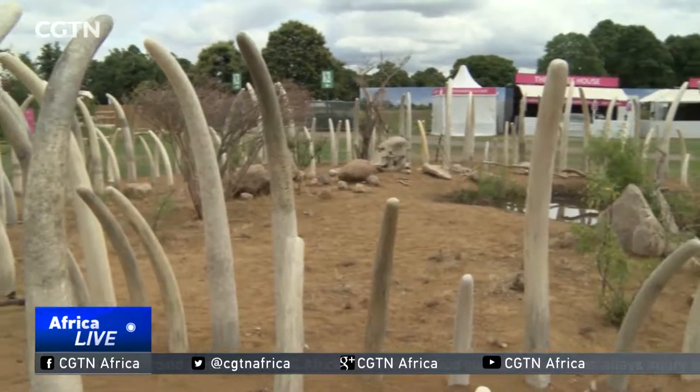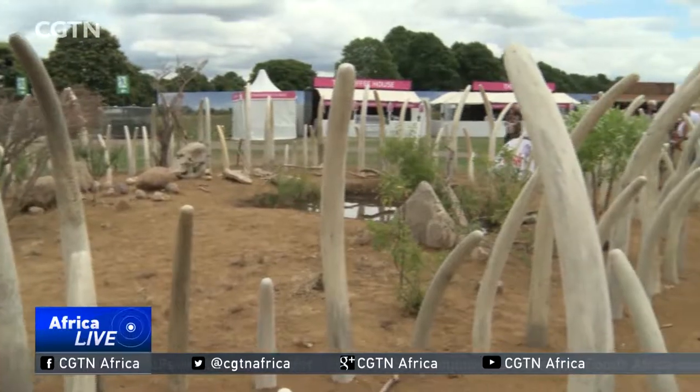The plan is that this garden will help to keep up the pressure on the UK government. The garden designers and the charity hope that by highlighting the daily toll on the African elephant, they can raise awareness here and help to end this trade once and for all. Malcolm Brown, CGTN, London.